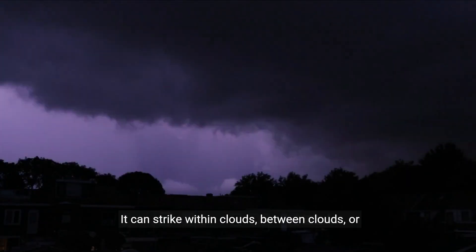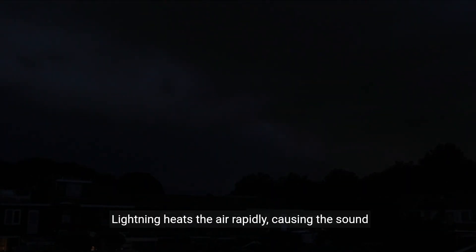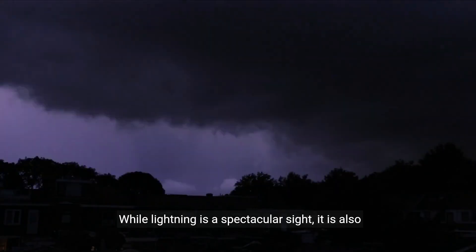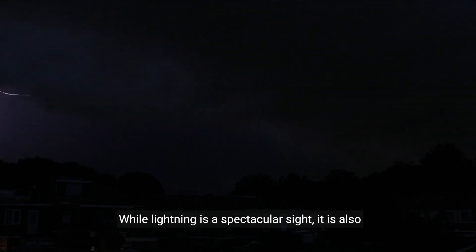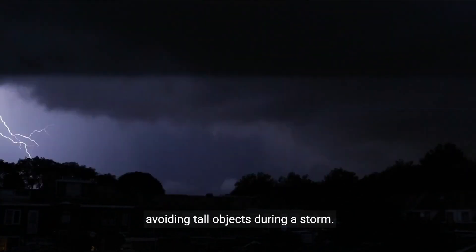Lightning is a sudden electrostatic discharge that occurs during a thunderstorm. It can strike within clouds, between clouds, or between clouds and the ground. Lightning heats the air rapidly, causing the sound waves we hear as thunder. While lightning is a spectacular sight, it is also dangerous, responsible for numerous injuries and deaths each year. Safety measures include staying indoors and avoiding tall objects during a storm.